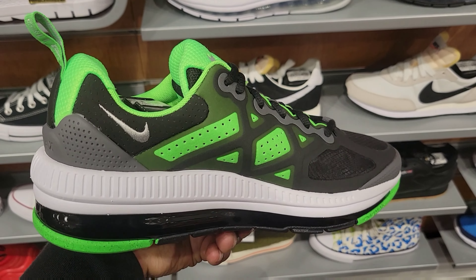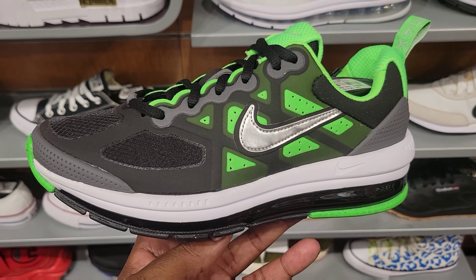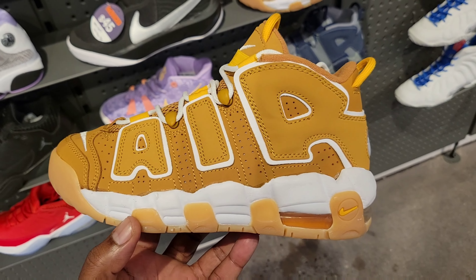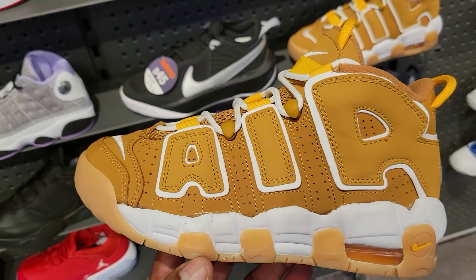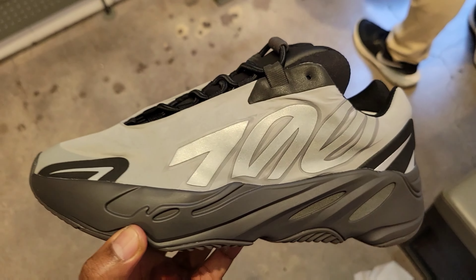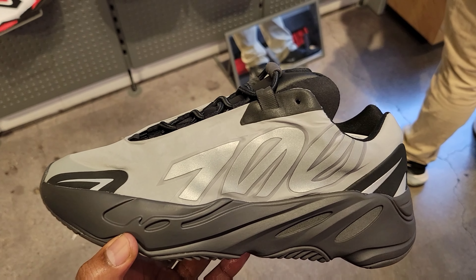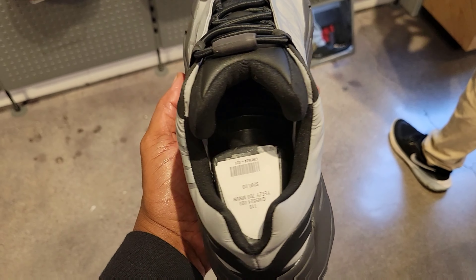I like this colorway man, it's pretty fire — one of 10 scale, what do you guys think? Let me know. The wheat Up Tempo — what do you guys think about these for the grade school? $130 on the retail, pretty clean. They got a pair of Yeezy 700s just chilling on the shelf — what do you think about these in the comment section below? Pretty clean.